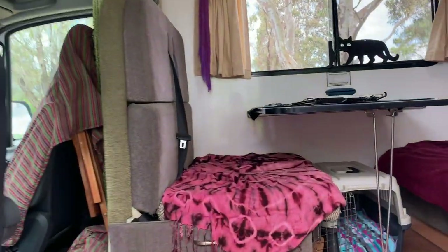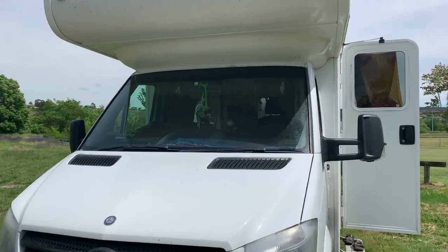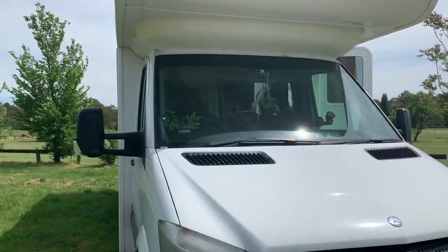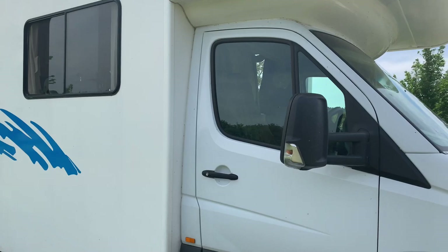Welcome back to Destination's Secret Grounds Motorhome vlog. Today I want to take you through a walkthrough tour of Calypso the Motorhome. Let me take you on a quick journey on the outside of Calypso. Calypso is a Talva on a Mercedes-Benz Sprinter.